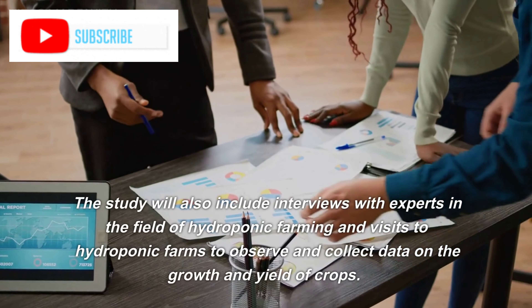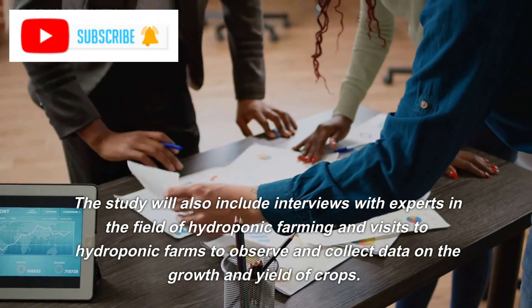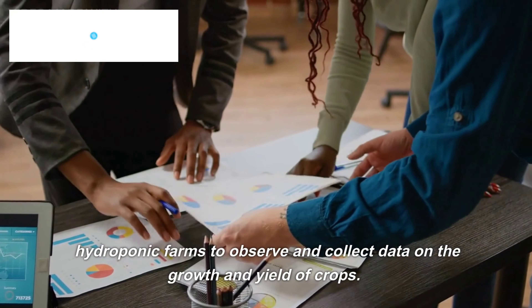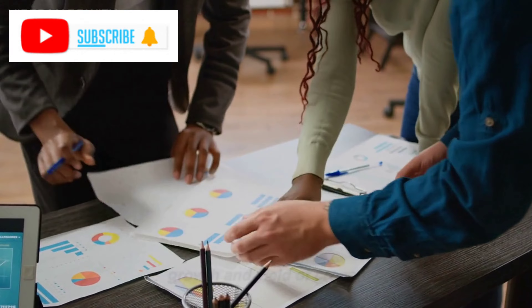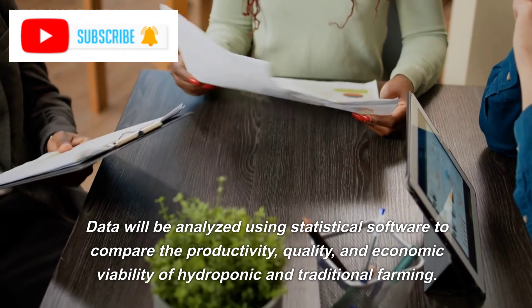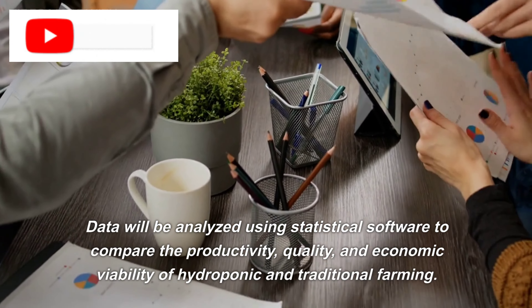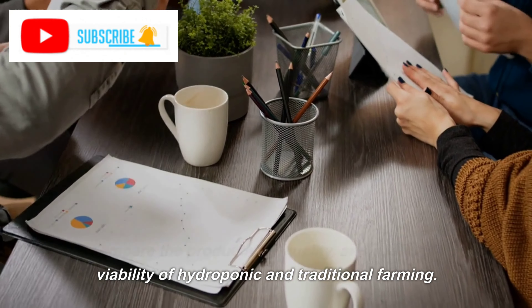The study will also include interviews with experts in the field of hydroponic farming and visits to hydroponic farms to observe and collect data on the growth and yield of crops. Data will be analyzed using statistical software to compare the productivity, quality, and economic viability of hydroponic and traditional farming.